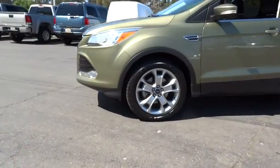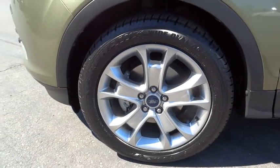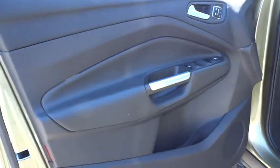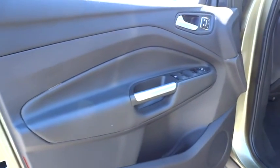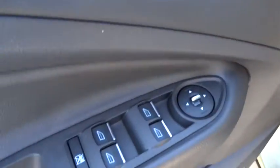Floor mats, keyless entry, aluminum wheels, four-wheel disc brakes, cruise control, climate control, rear defrost, universal garage door opener, AM-FM stereo radio, FWD, CD player, MP3 player.